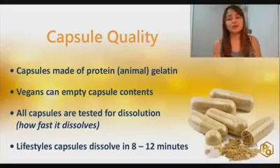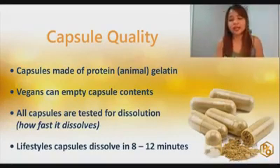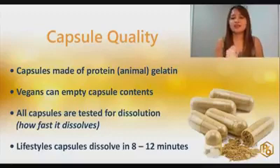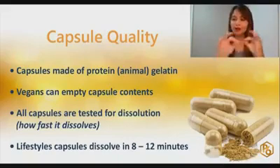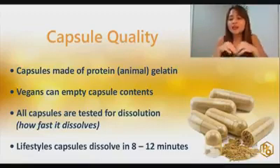The capsule of FiberLife is made out of protein. So if you're a vegetarian, you can decapsulize it and just stir it into water and take FiberLife that way. But if you take FiberLife directly without decapsulizing it, it will only take 10 to 12 minutes to melt in your body.